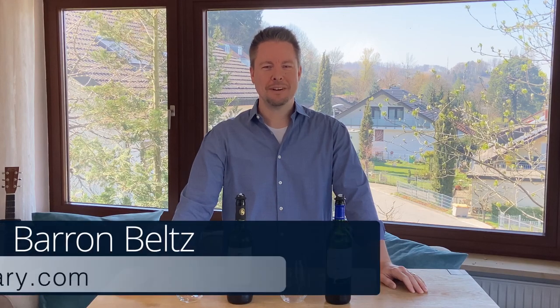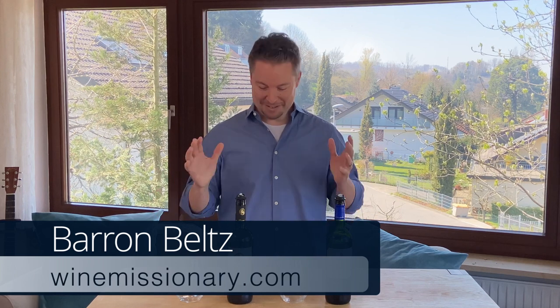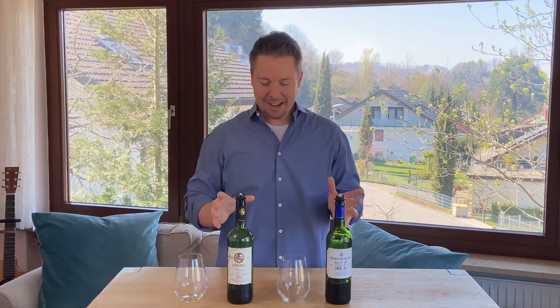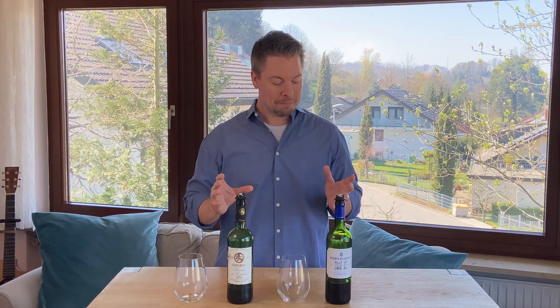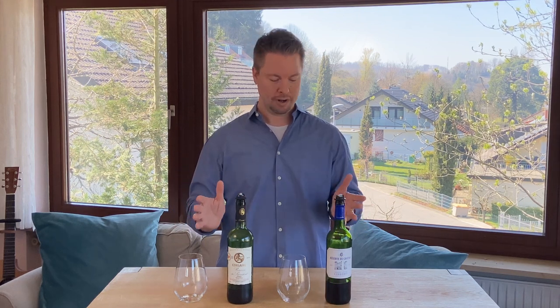Hey guys, Barron Belts, the wine missionary. I'm so excited about today for a couple of different reasons — one and two. These guys are super inexpensive, kind of generic French red wines, but they each have a tremendous amount of uniqueness to them. I love their flavor profiles because they're so different from one another.